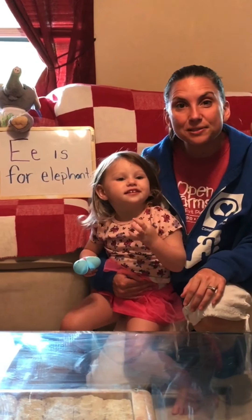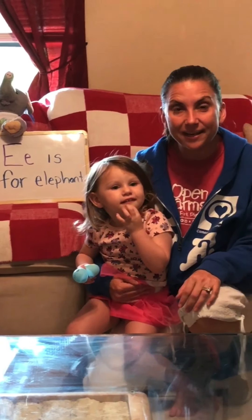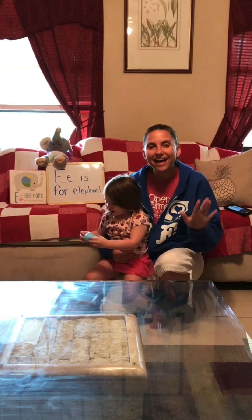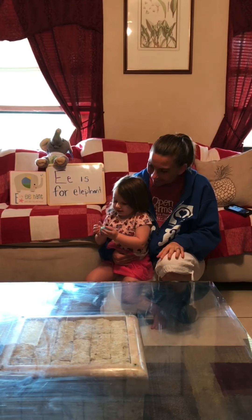Evie's going to help us do our I Love You ritual today. But before we do that, we've got to stop, take a deep breath, and relax. That's right. Good job.